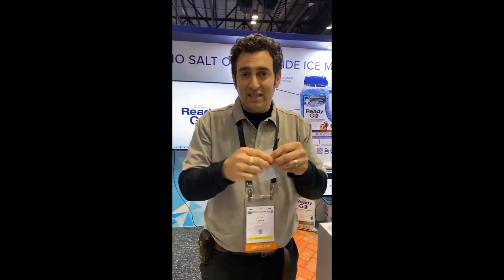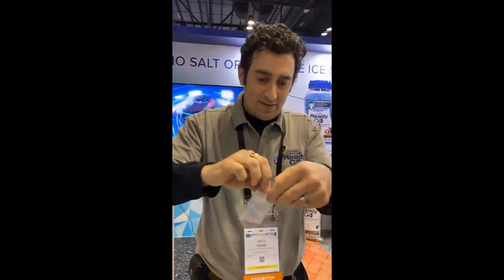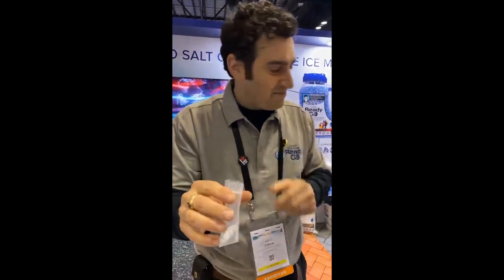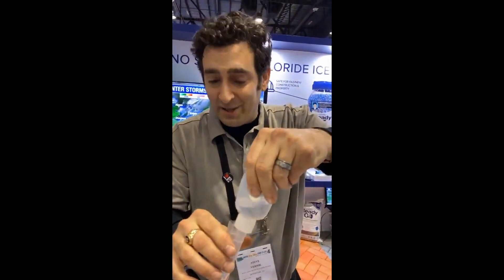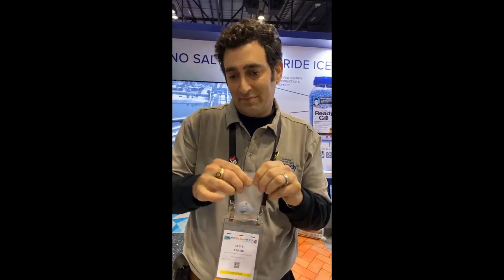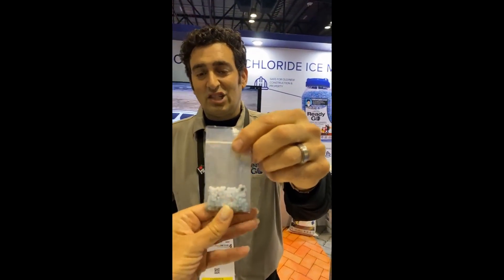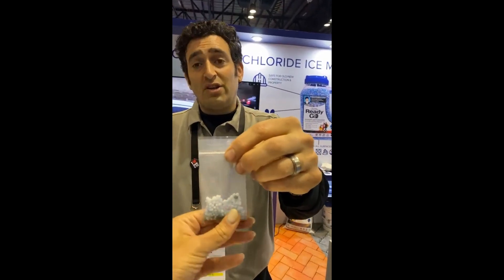Our product is different — this is our product right here, ReadyGo. I already have a person who wants your information. She has a platform where she offers monthly subscription boxes, mommy and me, so she wants your contact info. That's the magic — it's cold, I love it, it's cool!